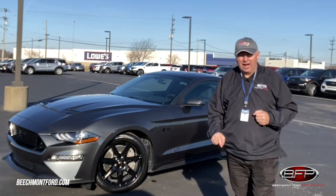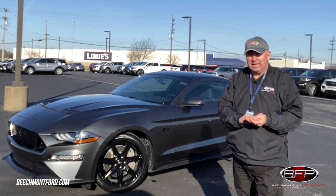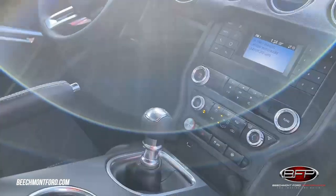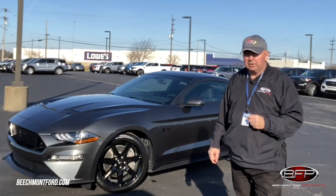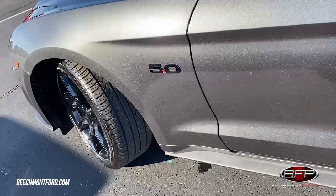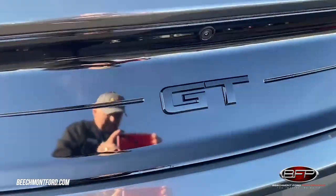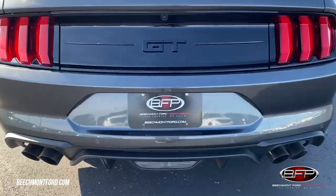This one is a 2020 Mustang GT, and it's a 300A, which gives you your cloth interior and a six-speed manual — so it's going to be one of those you'll have fun running through the gears. This one comes with the blackout package, so you've got your black badges on the fenders, black badges on the grille, and of course the deck lid. It's also got the raised deck lid spoiler, which looks beautiful.